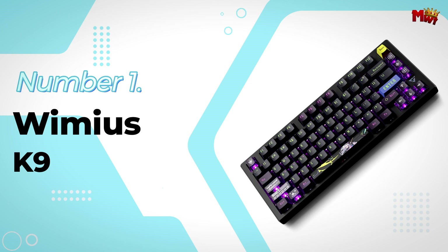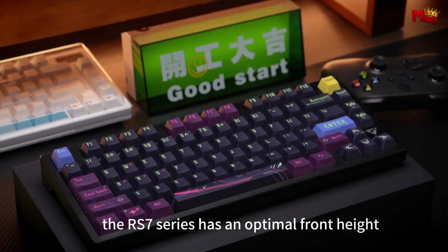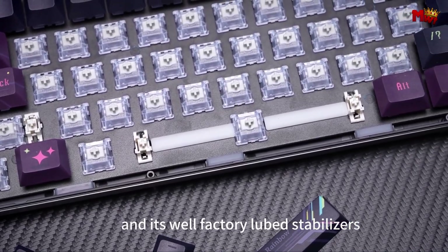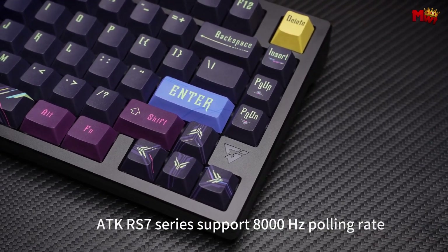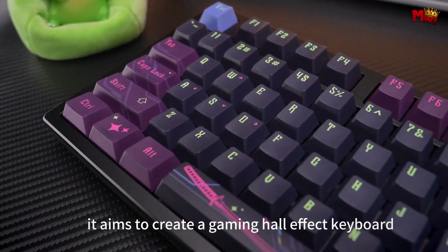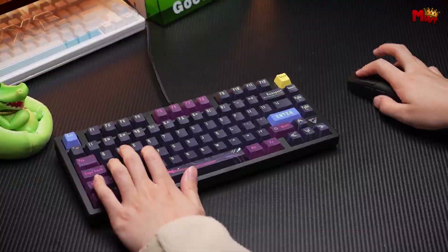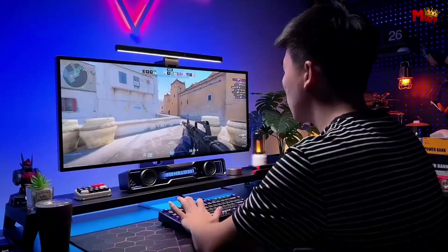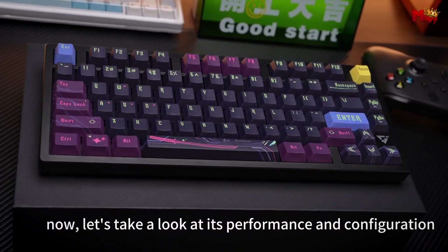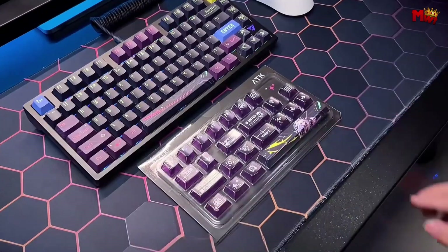Number 1: the ATK RS7 Keyboard. The RS7 boasts a CNC-machined 6063 aluminum alloy top case — anodized for a silky smooth finish, giving it an exquisite texture that feels as premium as it looks. The RS7 features Gateron Magnetic Jade switches in the Amethyst Limited Edition, providing satisfying tactile feedback with every keystroke. Combined with its zero dead zone and ultra-low latency, you get eSports-level performance that's responsive and precise. The RS7's 8000Hz polling rate ensures that every input is registered instantaneously, with latency reduced to an impressive minimum.